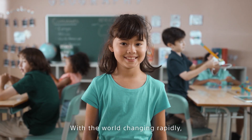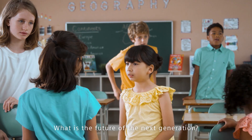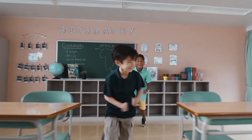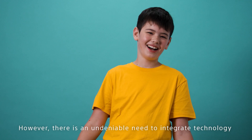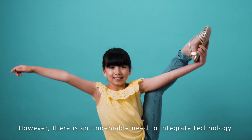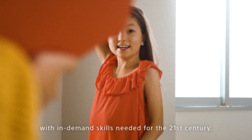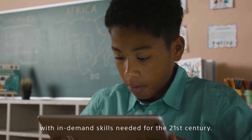With the world changing rapidly, what is the future of the next generation? There is an undeniable need to integrate technology within educational curriculum to provide students with in-demand skills needed for the 21st century.